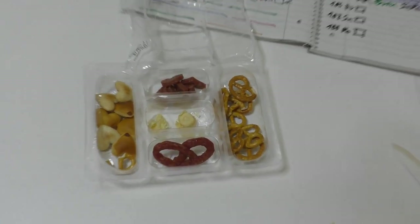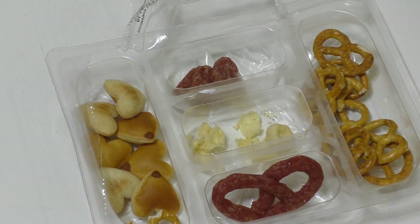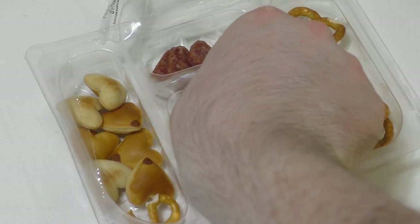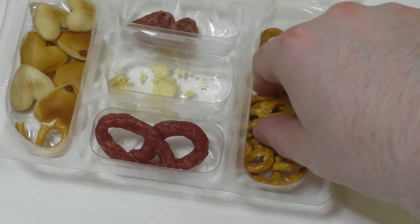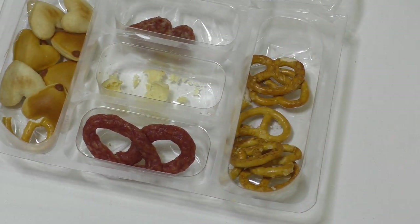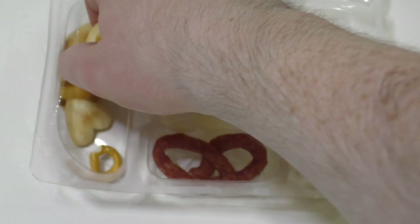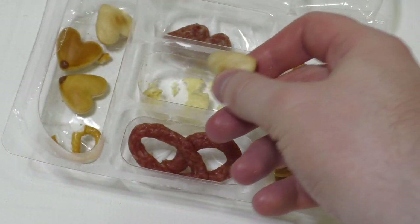Maybe I'll do some ASMR here at the end. I think it was a good idea to make this single product review — it's an interesting product: a single little snack box with meat, cheese, and pretzel.